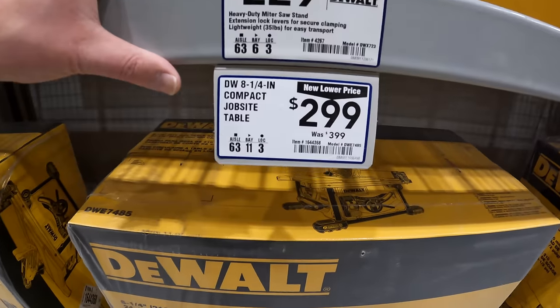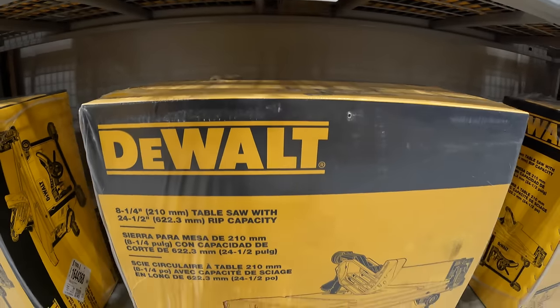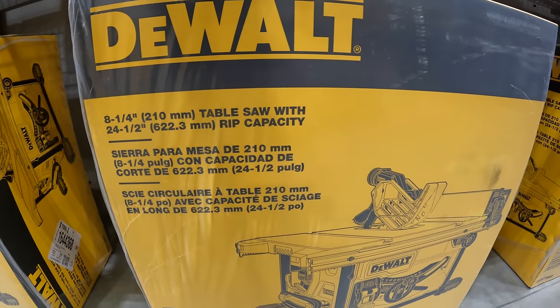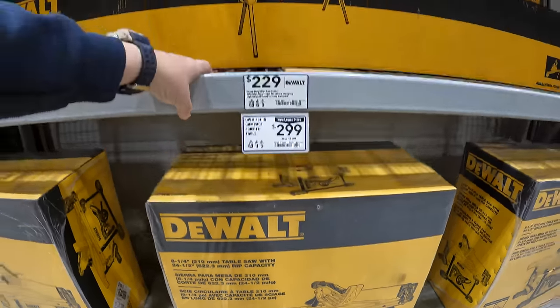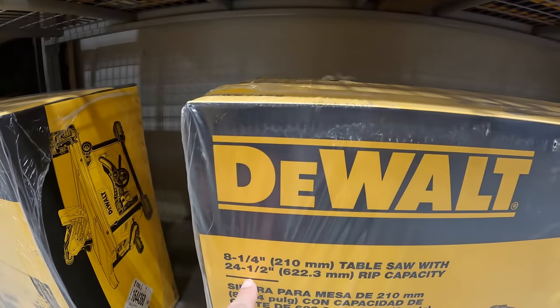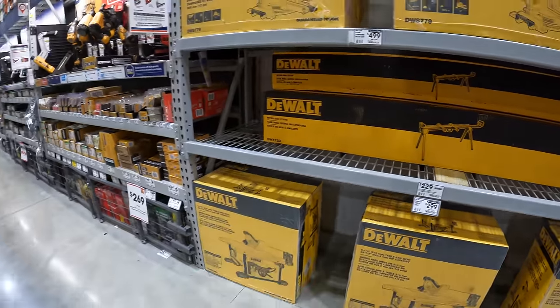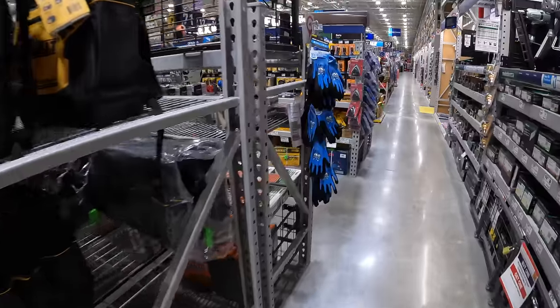$299, was $399, for their 8-and-a-quarter-inch compact jobsite table saw. The rip capacity is 24 and a half inches. So many sales happening — it's awesome.